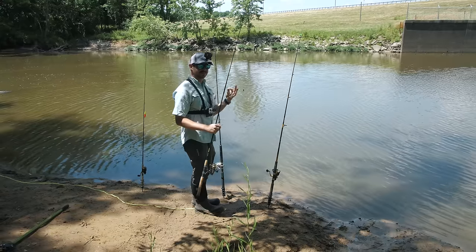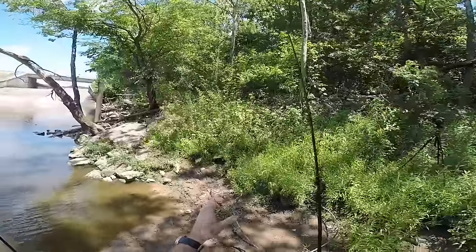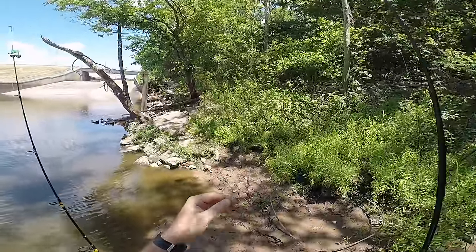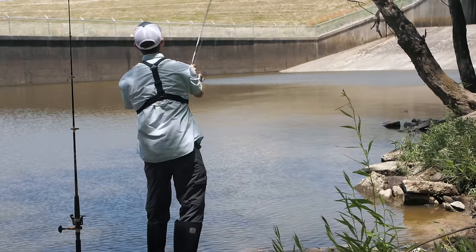If you guys are interested in how I'm catching these bowfin, it's a simple Carolina rig. On this rod I'm using 10-pound fluorocarbon with a 3/8-ounce barrel weight to a swivel, and then about 12 inches below the swivel I have a 6/0 circle hook with a piece of cut-up shad.